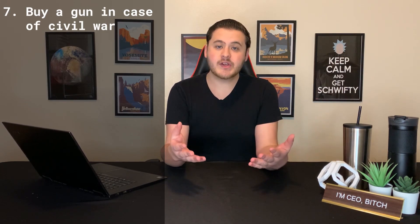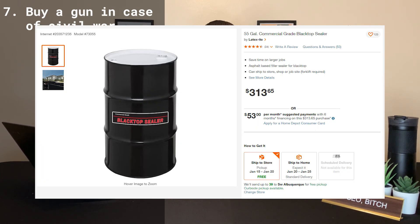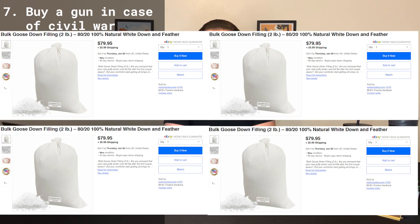And finally, the seventh way that you can use your stimulus money to improve your future is to buy a gun in case of civil war. If guns aren't your style, you could buy a 55-gallon drum of tar for $300 and 20 pounds of feathers for $300. Note from editing: I had filmed this on January 6, 2021, and unbeknownst to me at the time, while I was filming, this was going on in Washington, D.C.